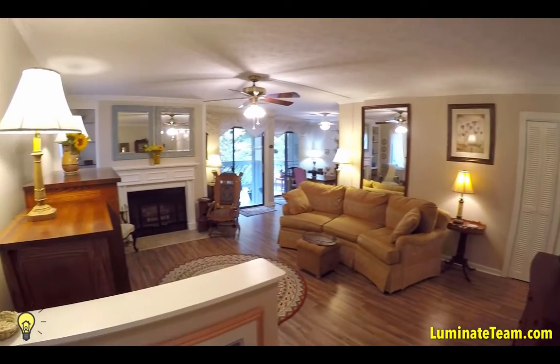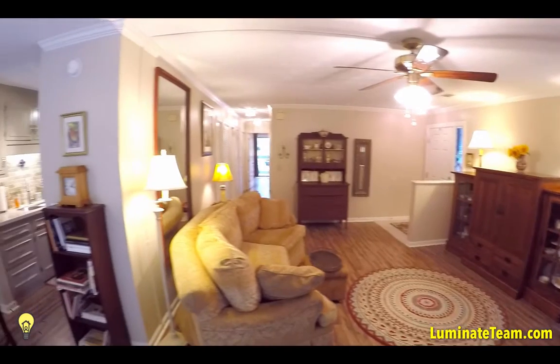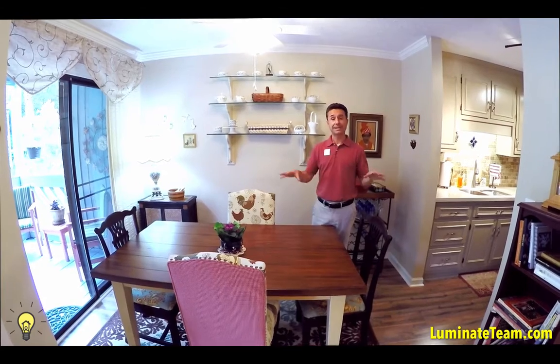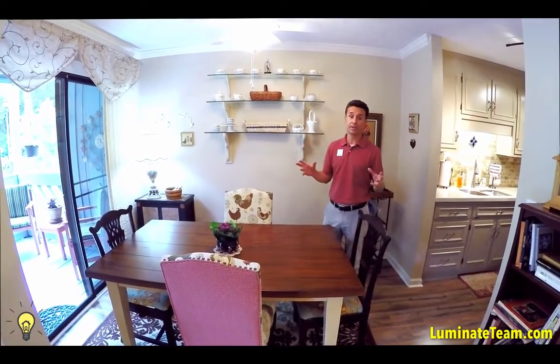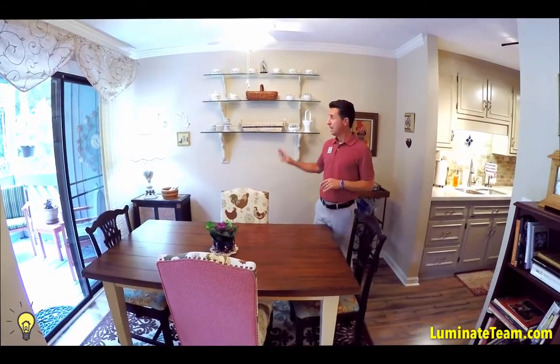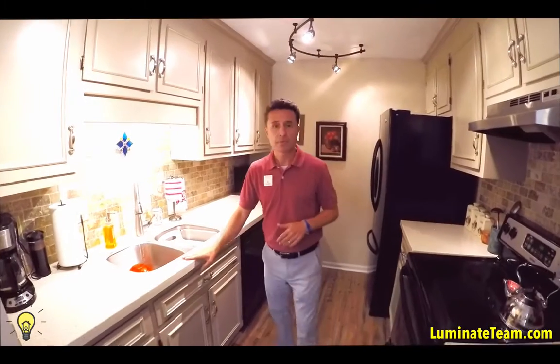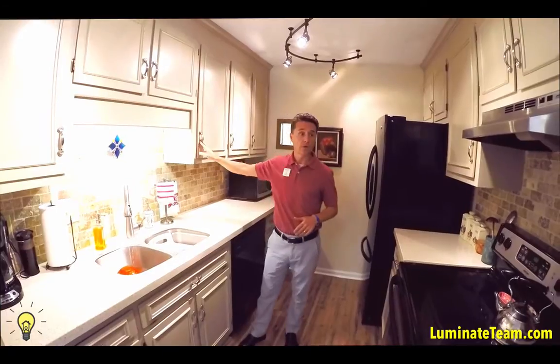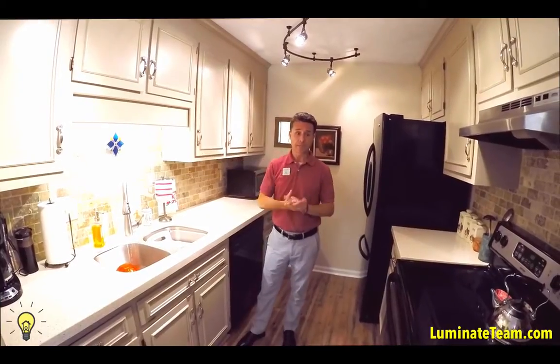The floors are redone, paint was done, everything was remodeled. We're over in the dining area and kitchen now. There's a lot of natural light coming in. This place was completely remodeled — floors have been done, everything has been painted, and we added some new features. Stepping into the kitchen area, the countertops were finished, the backsplash was done, and all the cabinets were refinished including the hardware. We've done a really nice job updating everything.